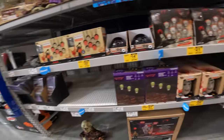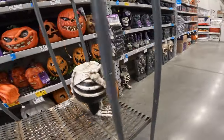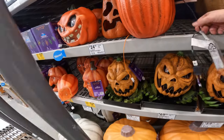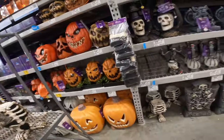Halloween chainsaw massacre lights — little heads are like $5 off. None of these are dropped yet. I love the giant pumpkins — this one's creepy looking. It just lights up, but still cool.